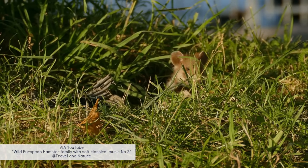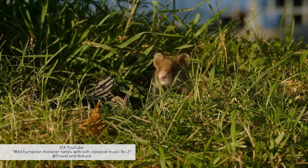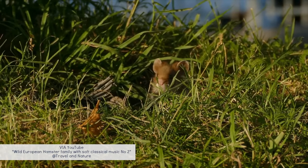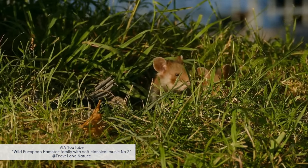Hamsters, on the other hand, have very little tail. This is for several reasons. First, evolution: hamsters evolved in different environments compared to mice, and in these environments, having a long tail may not provide as much of an advantage as it does for mice, who live in a more diverse habitat.